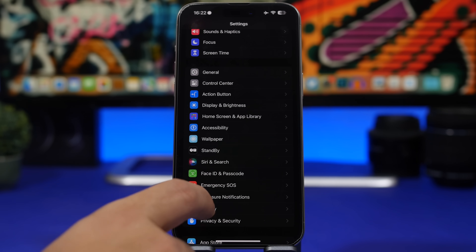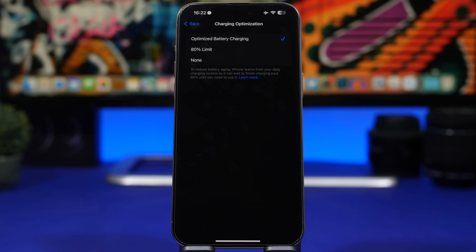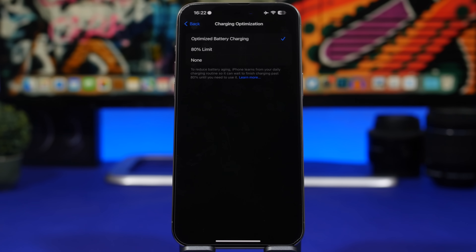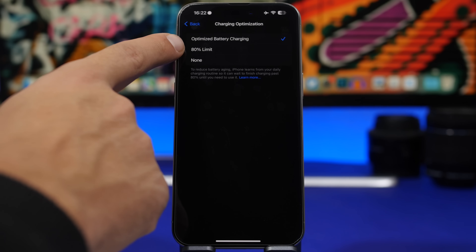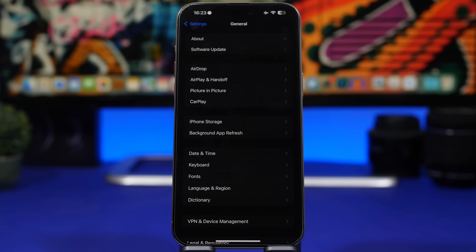Next up is battery. In iOS 17, under Battery Health and Charging Optimization, you now have an '80% Limit' option — no matter how long your iPhone is plugged in, it will only charge to 80%. If you have a newer device like the iPhone 15 Pro or 14 Pro and 80% is enough for your day, I'd suggest turning that option on. It's the best option for keeping your battery health excellent for a long time.